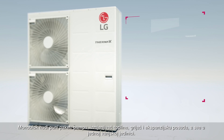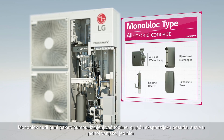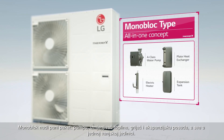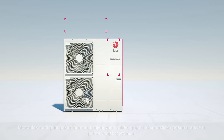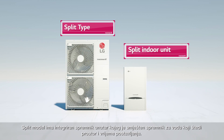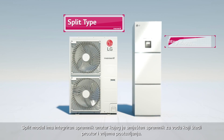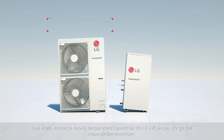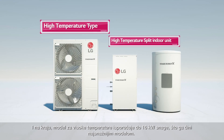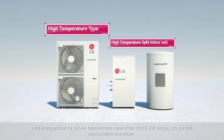First, the Monobloc is a full package — a pump, heat exchanger, heater, and an expansion tank, all in one outdoor unit. The split type has an integral water tank structure, in which the water tank is placed inside the indoor unit, saving space and installation time. Finally, the high temperature type can go up to 16 kW, proving itself to be the most powerful form.